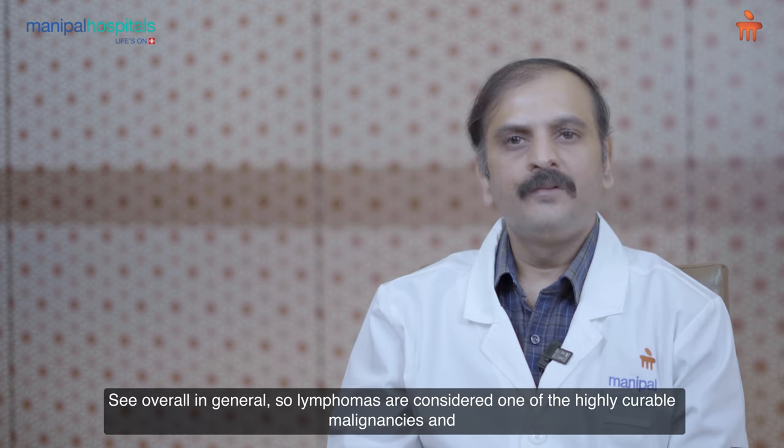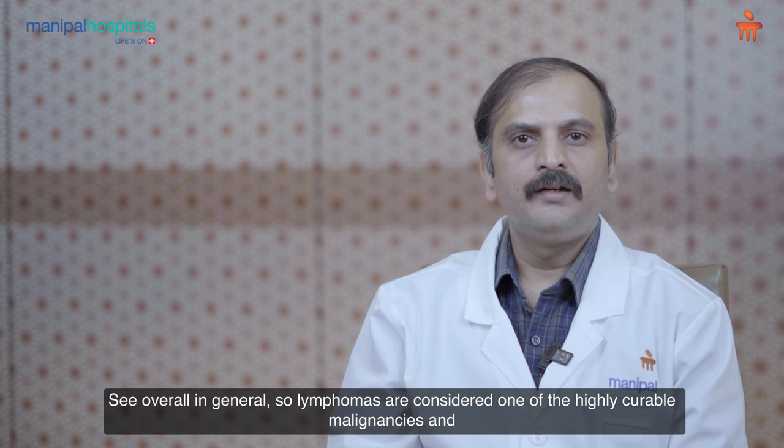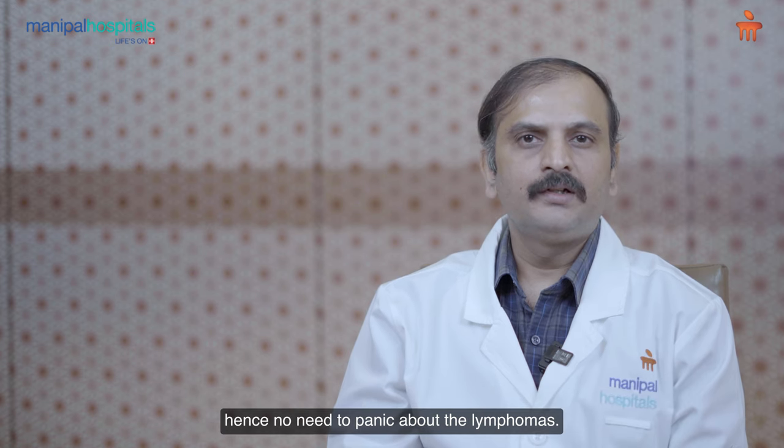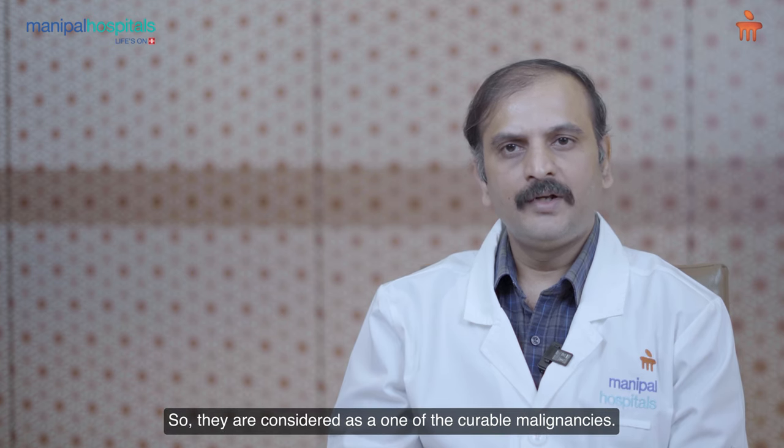Overall, lymphomas are considered one of the highly curable malignancies, so there is no need to panic. They are truly among the curable cancers.